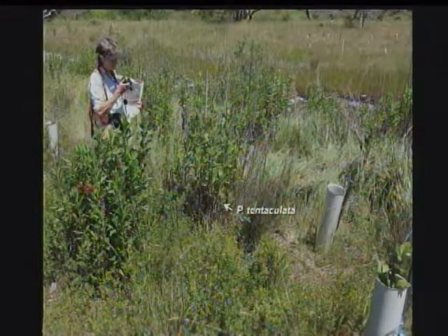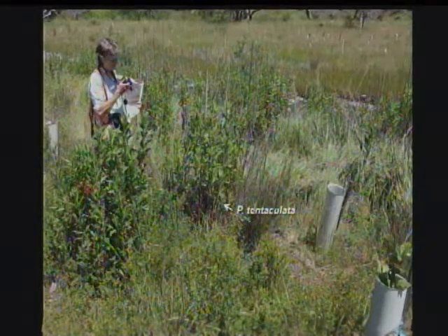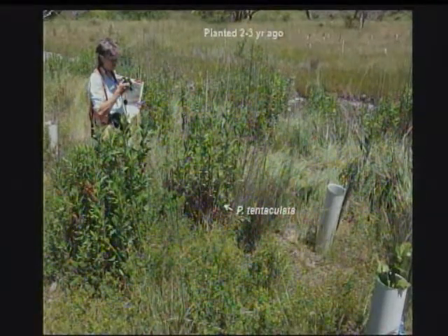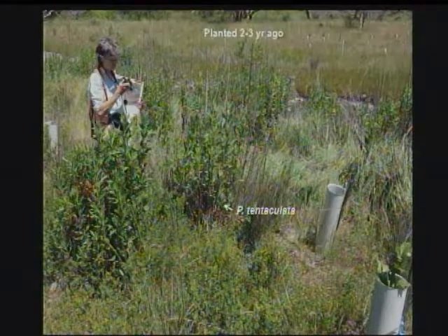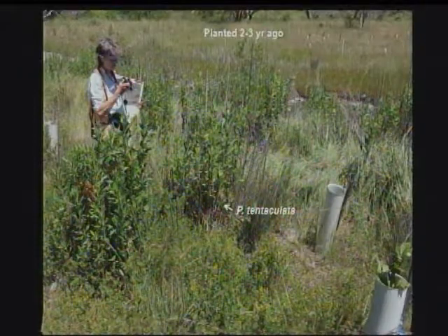Suzanne already mentioned P. tentaculata. We originally found the first detection in Artemisia, which was mugwort, found through some of the sampling we did in one of our sites. This is another one where tentaculata is seen in these plants. They're not dead yet, but they're not doing well either. We have persistence in the field of this species over time.